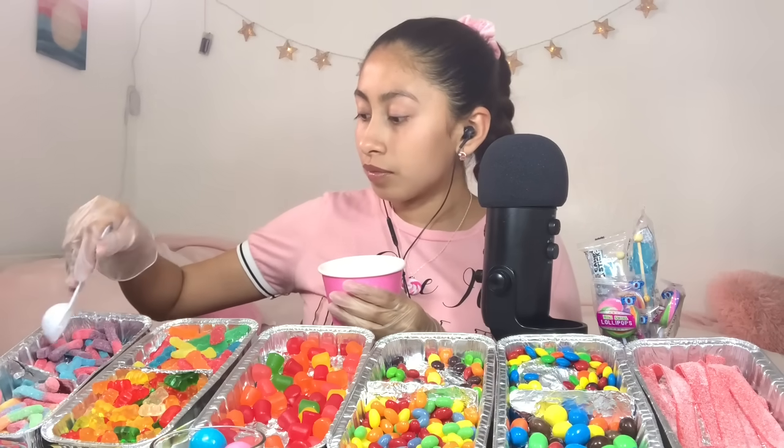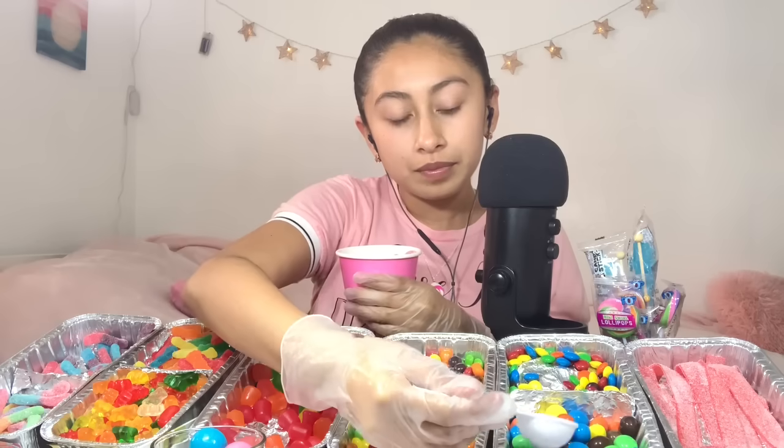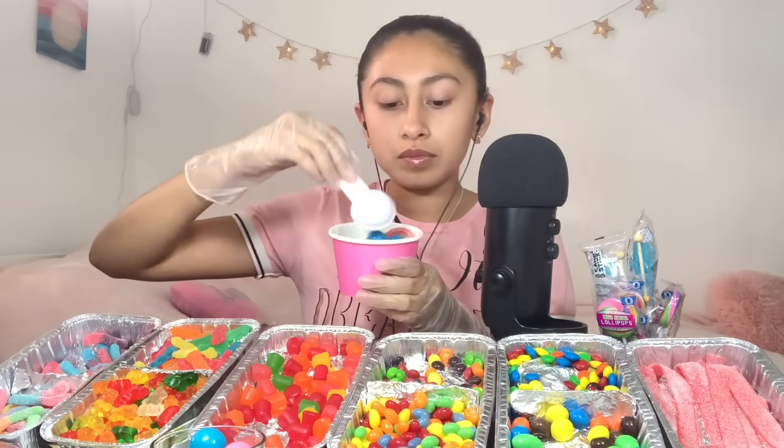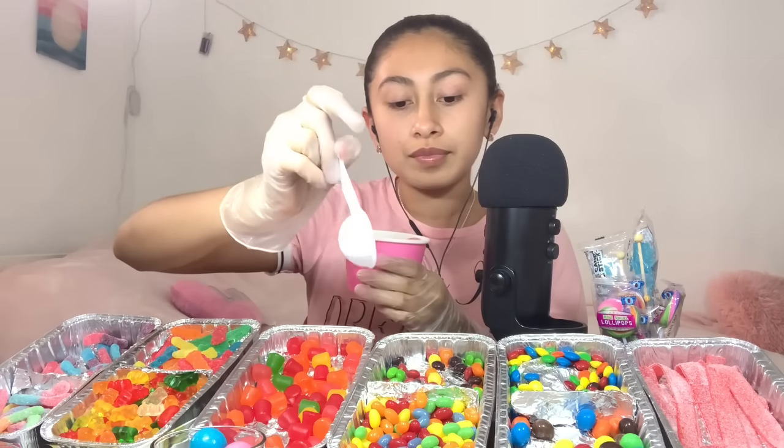The very berry gummy worms. Is that all? What else? Straws — what color? Red. Green. Blue. Yellow. Peanut M&M's — perfect, I love these. Is that enough? The Reese's Pieces. Will that be all for you today? Yes, perfect.